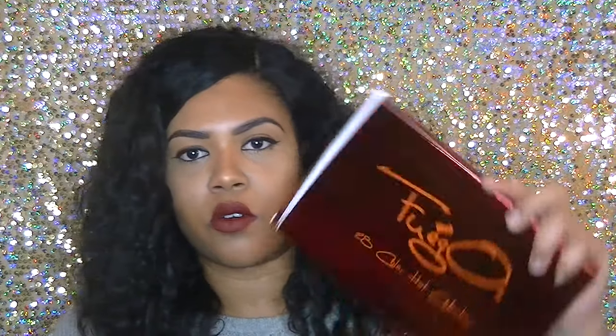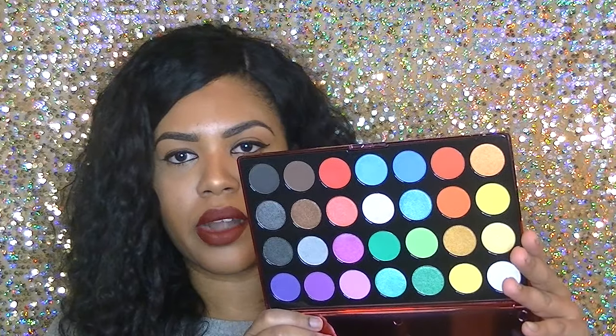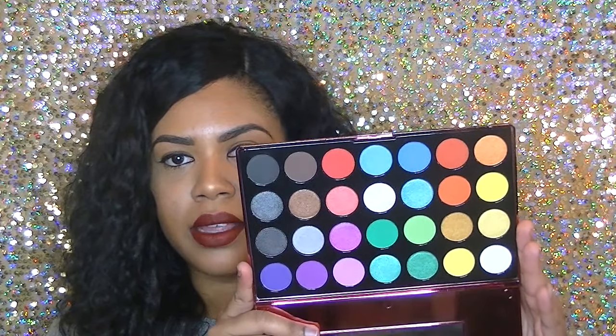I got a palette with gorgeous packaging that says Fuego on it — fuego means fire. Look at this packaging, it's so pretty. Look at these colors — they are super bright, perfect for spring and summer. I will be creating some looks with this palette. That's everything I got at the cocktail party!